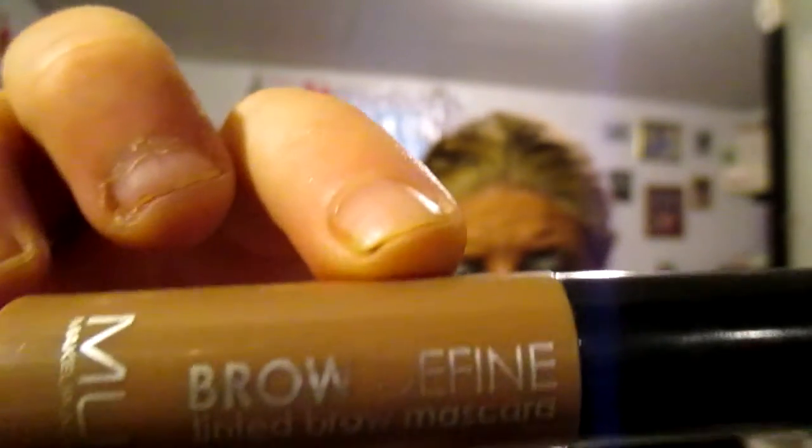One of my faves is the MUA Brow Defense. If you do not have this in your makeup collection, you better go get it because it is the bomb. I'm not wearing it right now but it is the bomb. They also have the Maybelline Brow Drama.